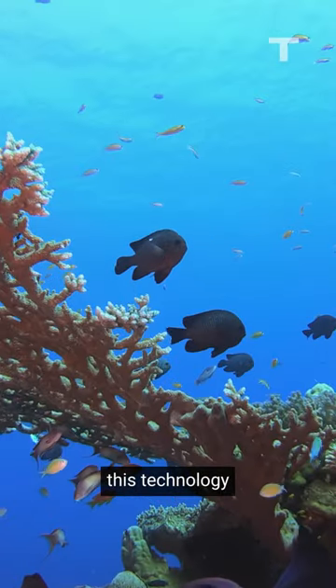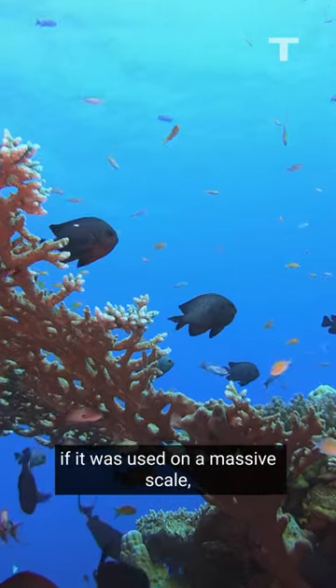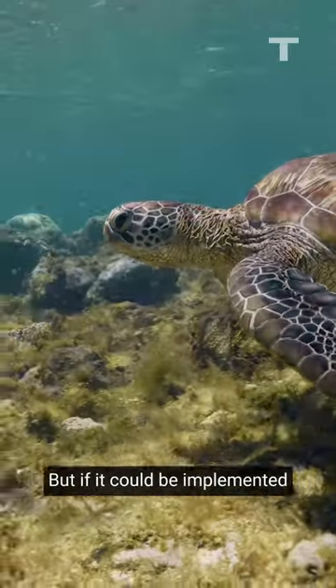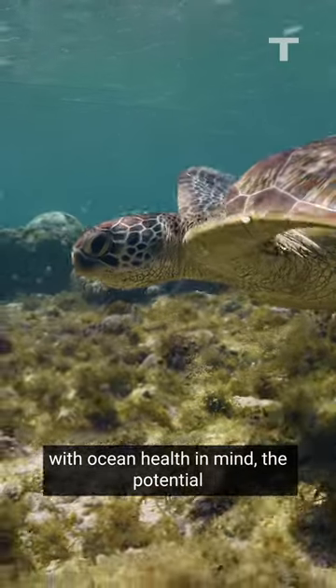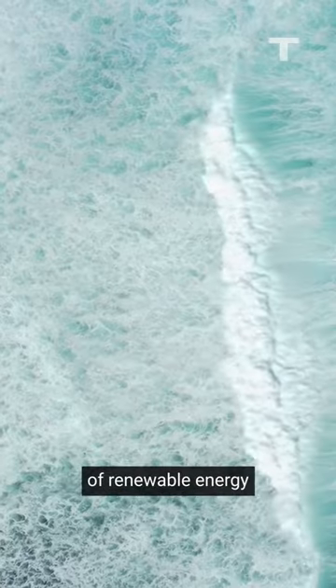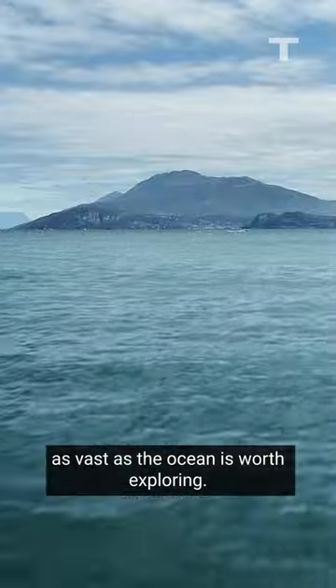It's not clear what impact this technology could have on natural ecosystems if it was used on a massive scale, either on the surface or the ocean floor. But if it could be implemented with ocean health in mind, the potential for moving away from fossil fuels and unlocking a reliable source of renewable energy as vast as the ocean is worth exploring.